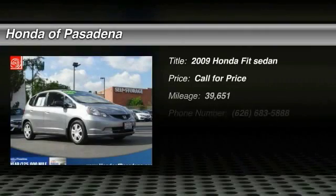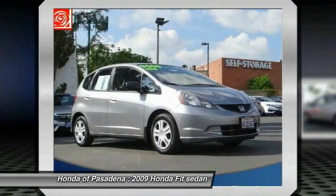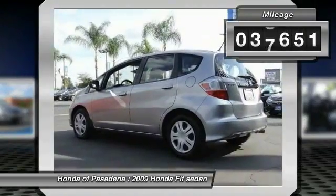The 2009 FIT. The FIT was engineered to be useful, efficient, and reliable, but its most important attribute is its innate charm and coolness. This vehicle has less than 40,000 miles.